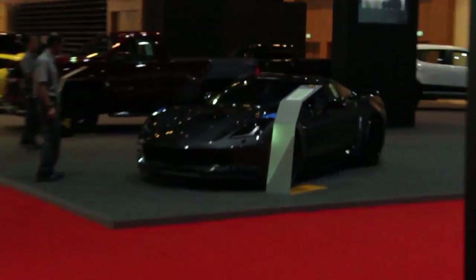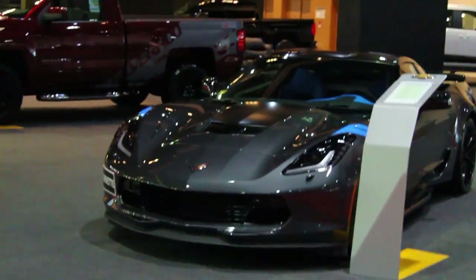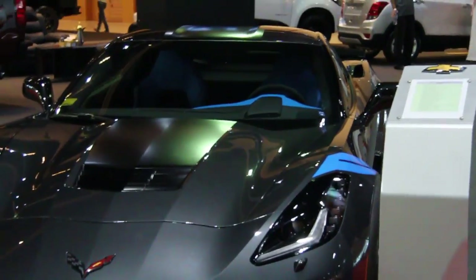I see a Corvette Grand Sport right here, this thing looks beautiful. The blue interior, matching stripes, crazy.